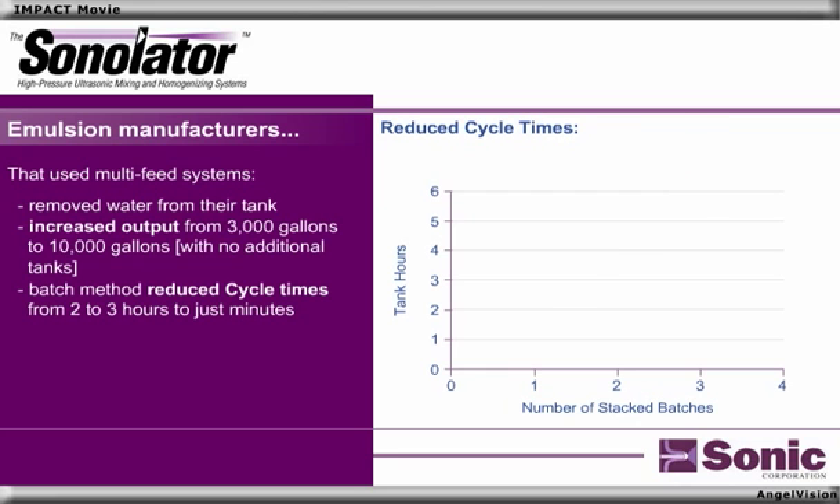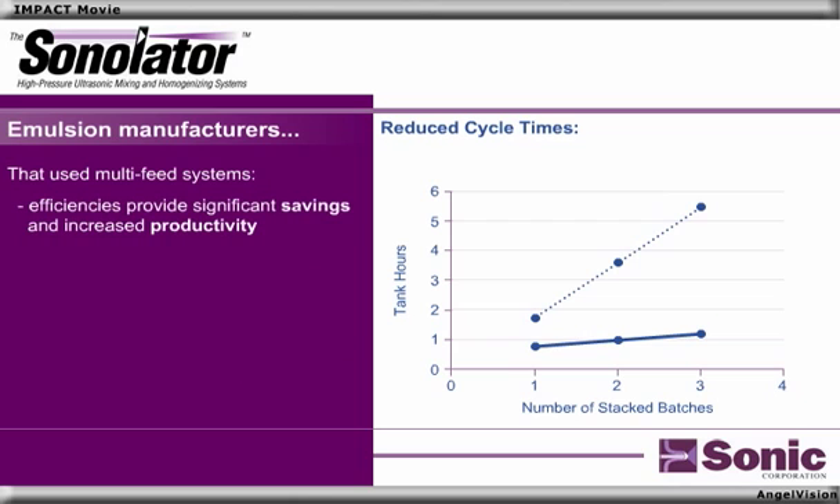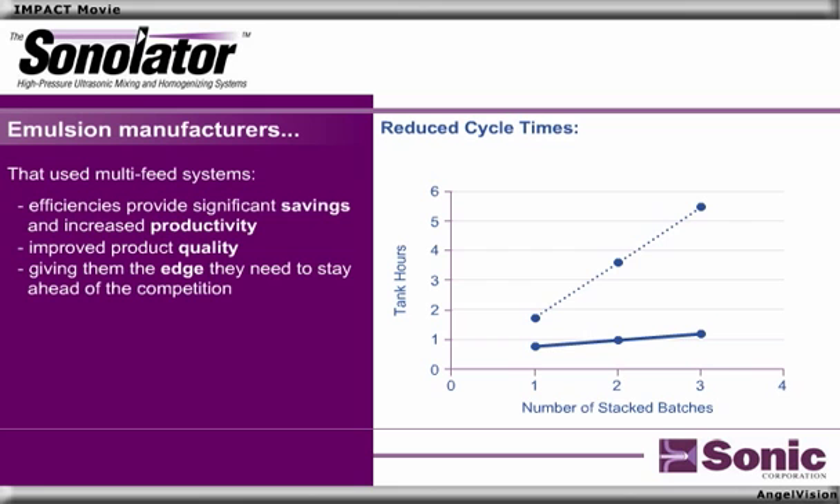Cycle times are typically reduced from 2 to 3 hours, using the batch method, to just minutes. The Sonilator pumps the material directly to its final destination, eliminating transfer times required by traditional approaches. For these emulsion manufacturers, the efficiencies created by the Sonilator provide significant savings and increased productivity while improving product quality, giving them the edge they need to stay ahead of the competition.